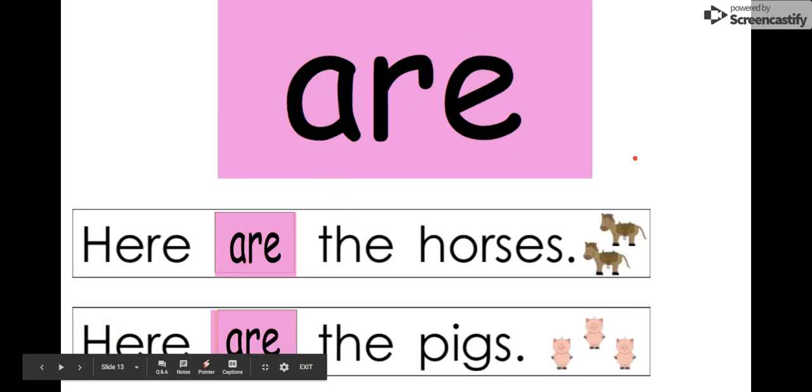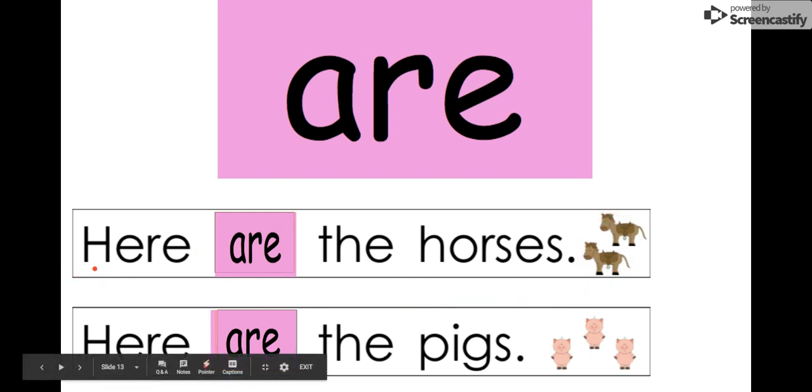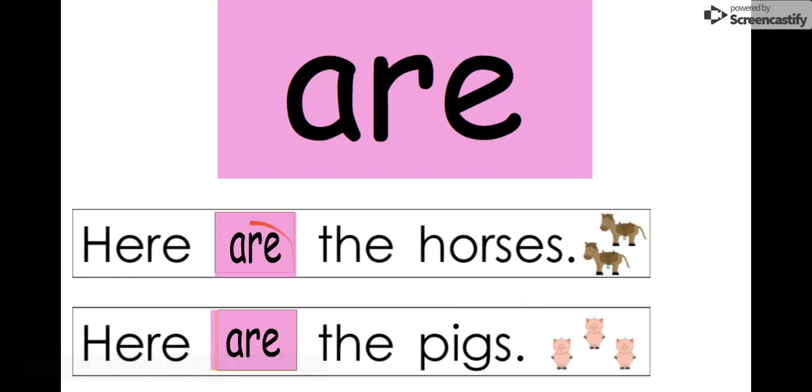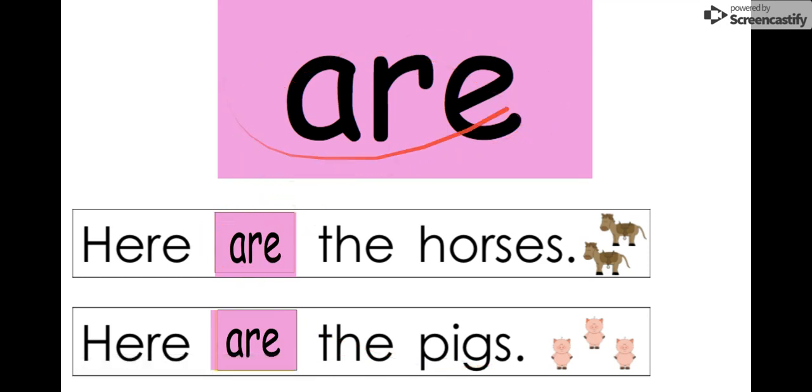Our next word is 'are.' Say it with me: are. The letters in 'are' are A-R-E. Let's read it in these two sentences. We see horses: 'Here are the horses' — here they are in the sentence. And: 'Here are the pigs.' Our word is 'are.'